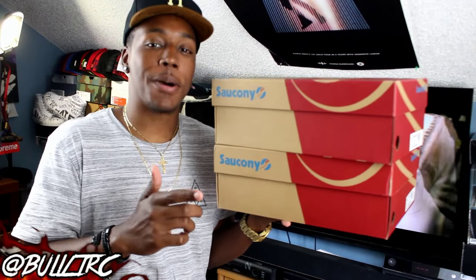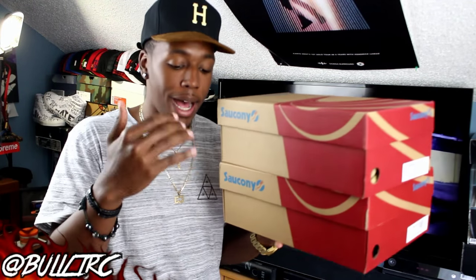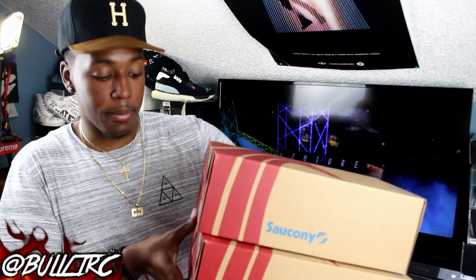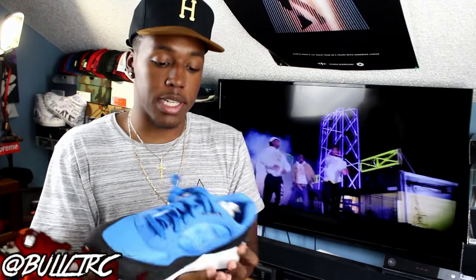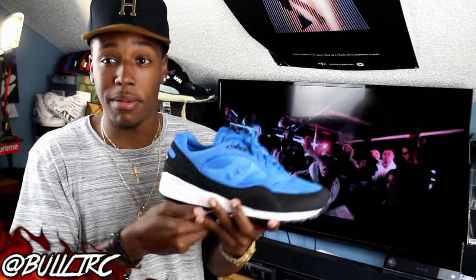All right guys, let's go ahead and hop into these two boxes. I have two different Shadow versions — the Shadow 5000 and the Shadow 6000 — and I'm gonna start off with the 6000 first. This one is from a pack that released yesterday or a few days ago. If there are any shoes left, I will leave the links down below. This is of course the Saucony Shadow 6000, and these are the ones out of the beta pack.